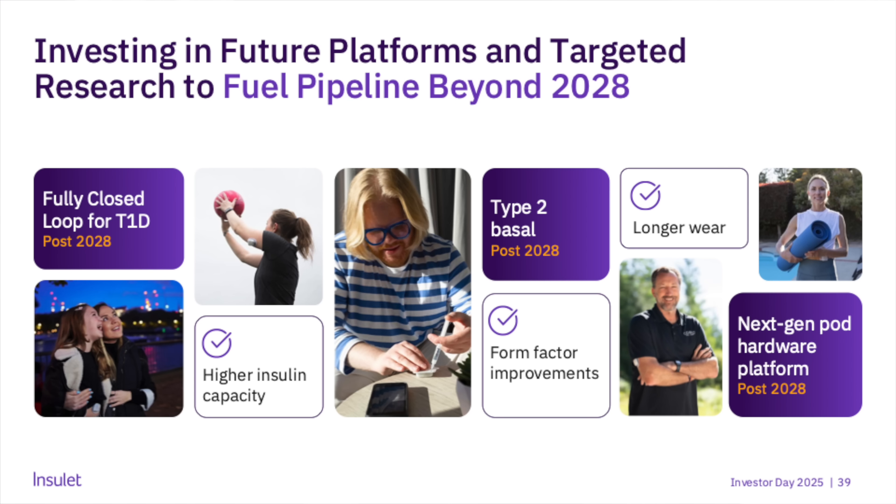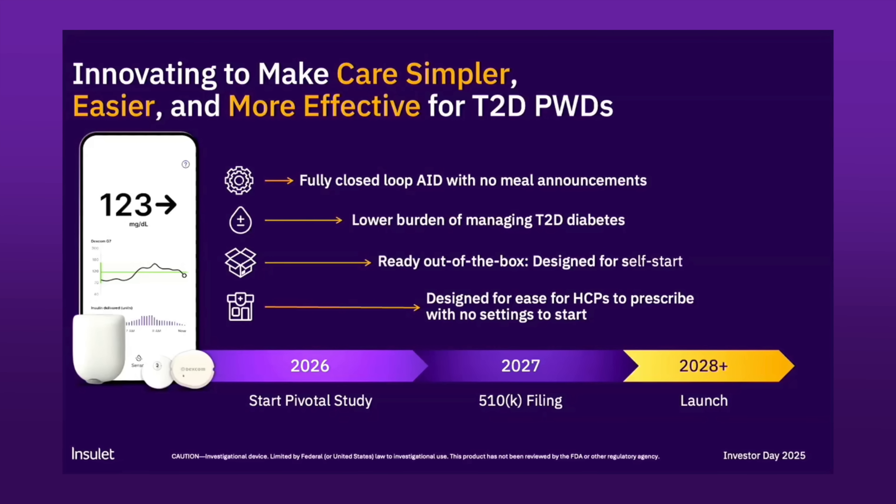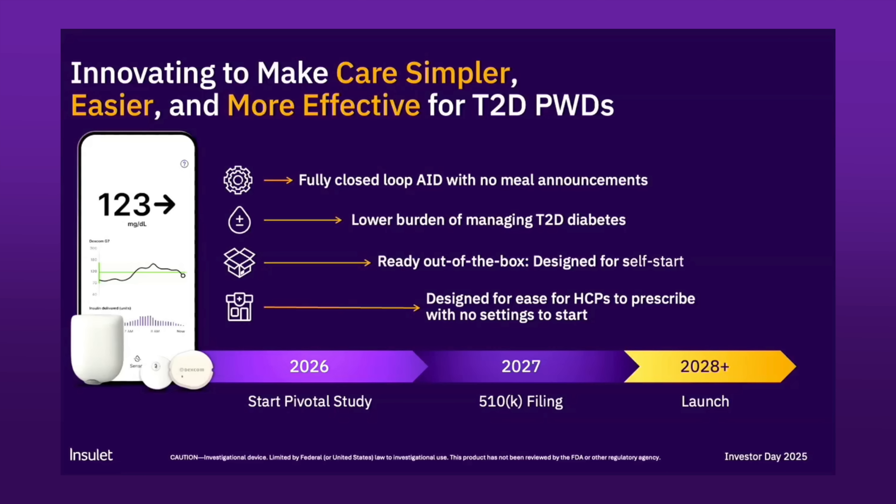I'm so happy that Inslet finally pulled back the curtain a bit. They even got into things coming after 2028 — including a fully closed loop algorithm for type 2 diabetes, since all current algorithms are hybrid closed loop requiring manual decisions for eating and exercise. They want to bring that out around 2028. They're also working on a fully closed loop for type 1 diabetes, but that's post-2028. Along with that comes new pod hardware with longer wear time, larger capacity, and form factor improvements.